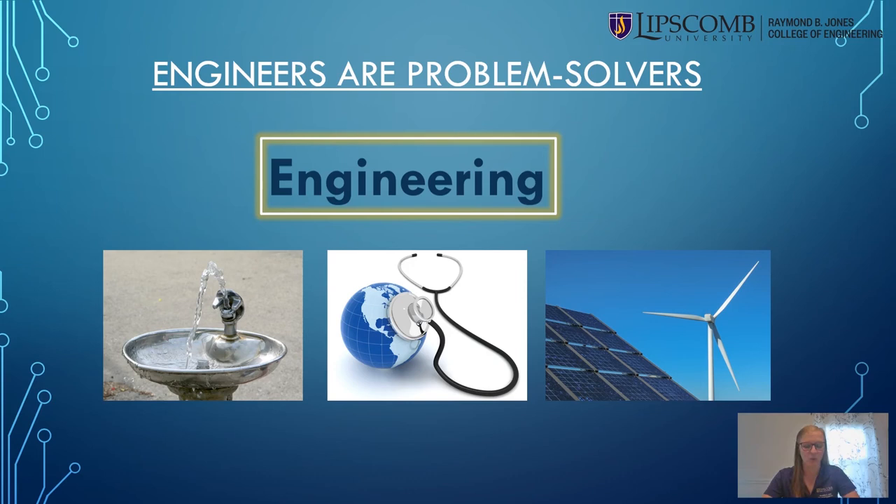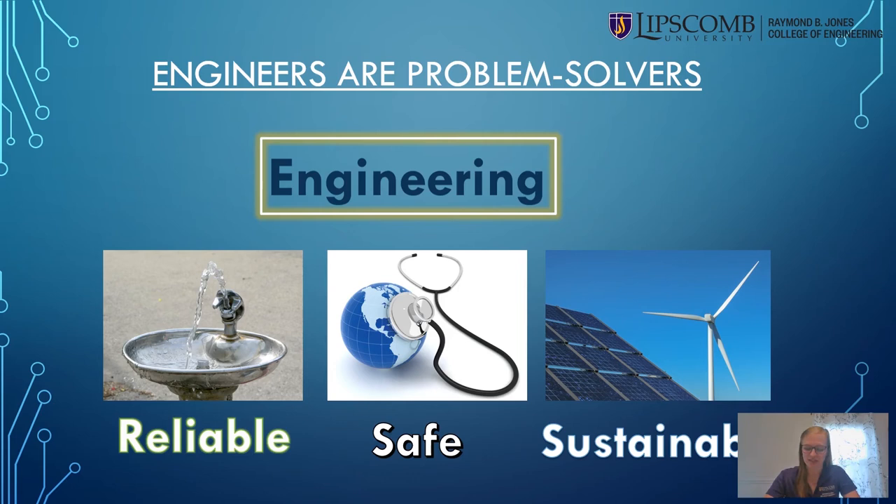To solve these problems, engineers work in teams and communicate with a wide variety of clients. We also focus on making sure that the solutions we create are safe, reliable, and sustainable. Instead of listening to me talk about engineering, let me introduce you to some of my engineering friends.